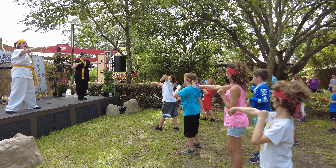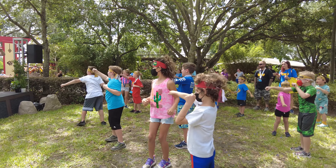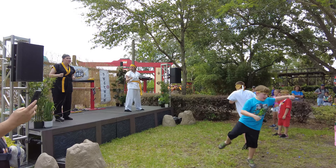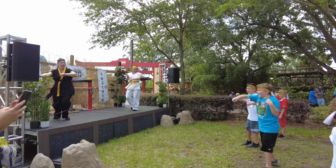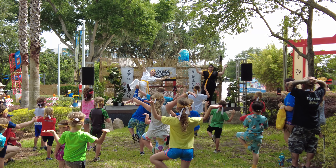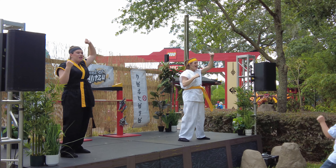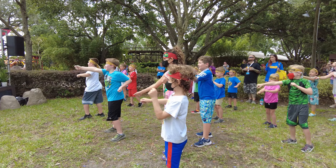If you're a young ninja looking to learn a few new moves, head over to the School of Spinjitsu where you can kick, chop, spin, and balance like a ninja. This is a 15-minute show with a couple of really fun instructors who will show you some new moves and help you become a ninja.